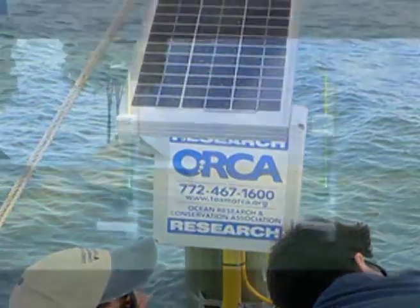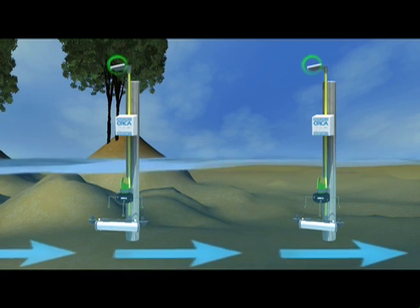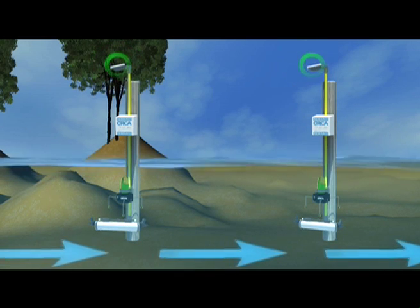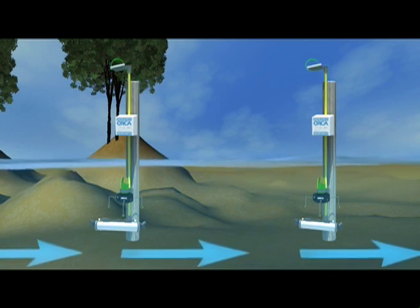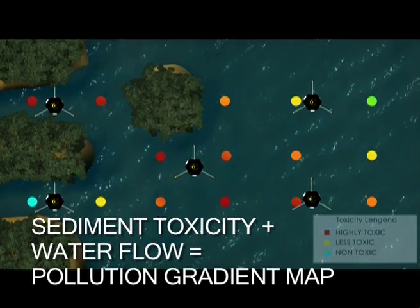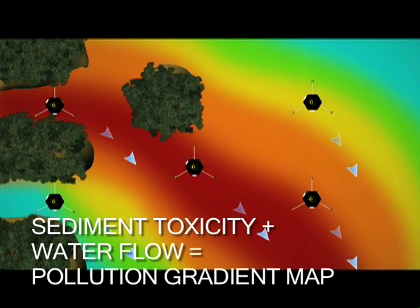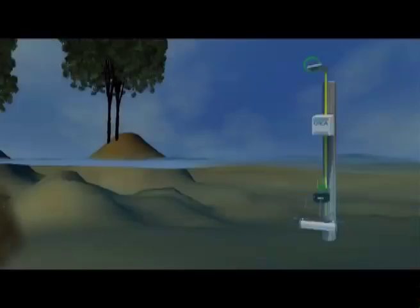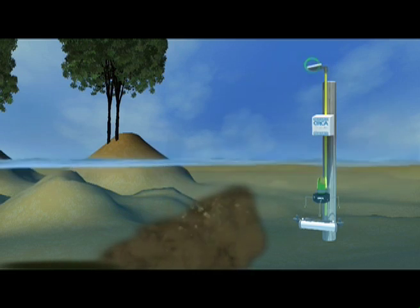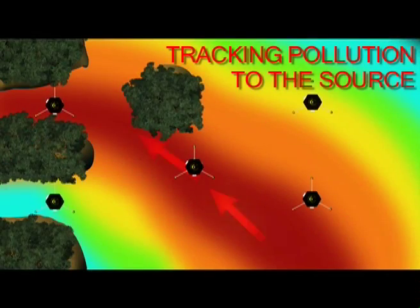This is where Kilroy comes in. Kilroy is the sensor system we developed that tells you which direction the water is flowing and how fast. It communicates this information continuously through a wireless signal just like your cell phone. When we overlay the water flow information onto the sediment toxicity map, we can generate a pollution gradient map that describes the shape of polluted sediments and likely pollution sources. We can also give instructions to Kilroy to collect water samples when we see rainfall or changes in the amount of sediment in the water. By relating the toxins in that sample to the flow patterns at the time it was taken, we can definitively track pollutants to their source.